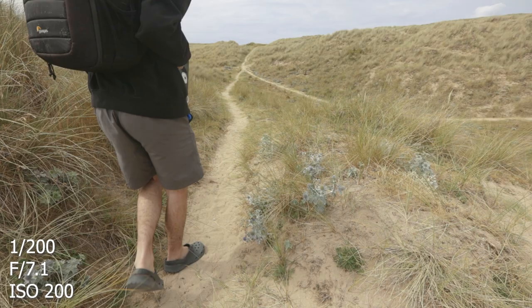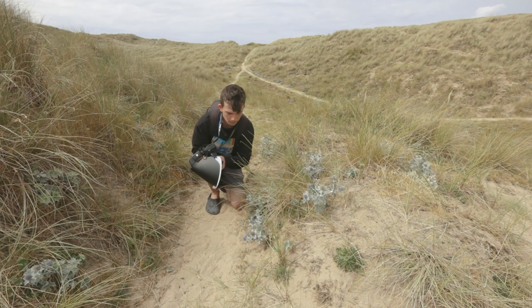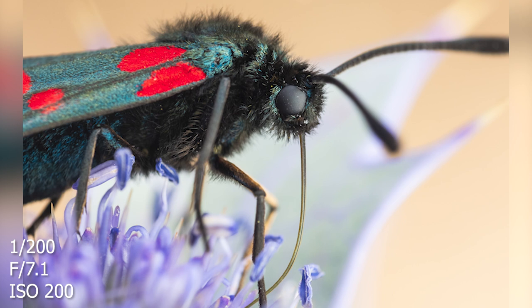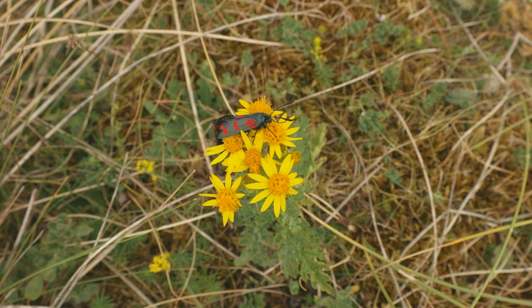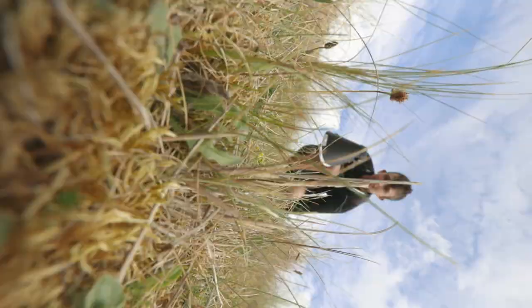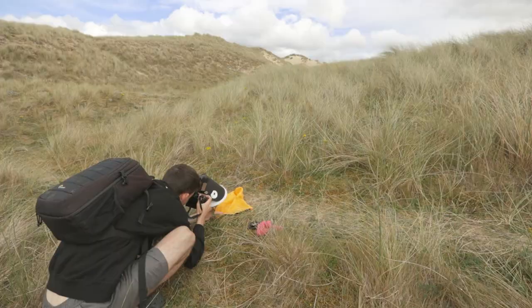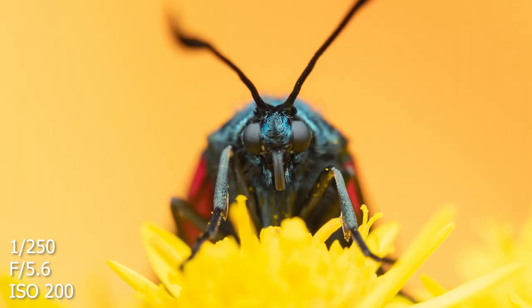I think this is a burnet moth or a cinnabar moth — I'm not sure which one it is. For my flash I'm using 1/64, so I can spray away quite a lot of shots. I've just found a pair of burnet moths — or cinnabar moths — mating. I need to find out which is which because I keep saying cinnabar or burnet. I'm going to hold the top of this — God, it's windy. The camera I'm filming with just fell on the floor. I eventually got a good shot.